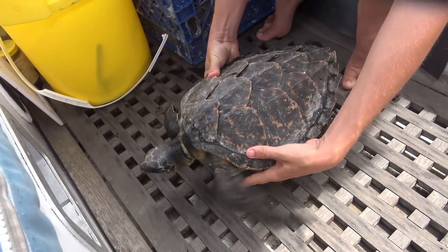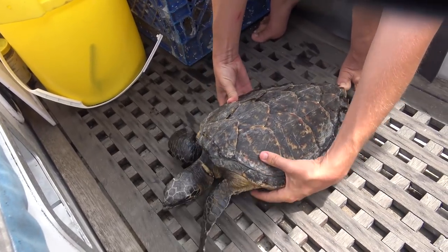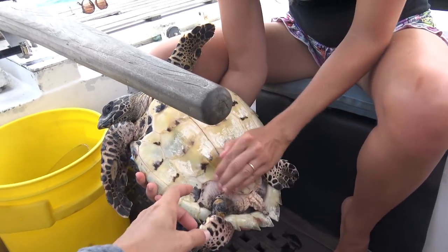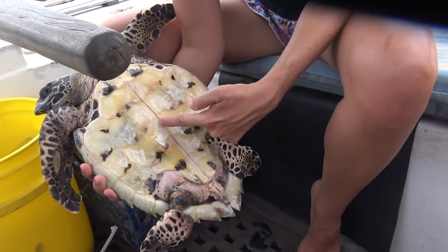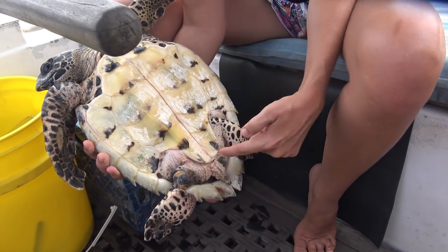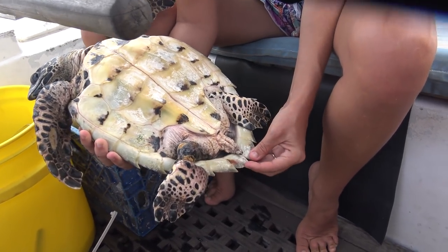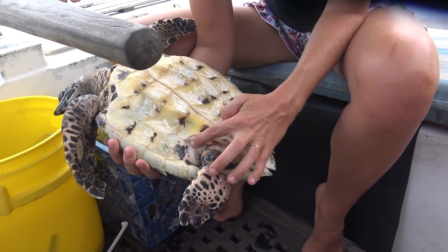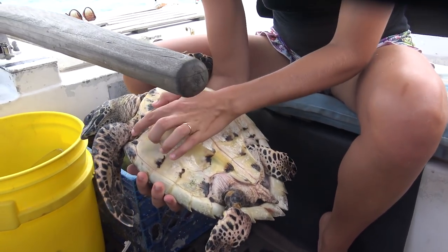The vet team assessed the turtle: the strong leg was noted, but the other was coming really far in, which means it has lost a lot of weight. The turtle is very dehydrated, so it needs to be fattened up, hydrated, and given antibiotics.